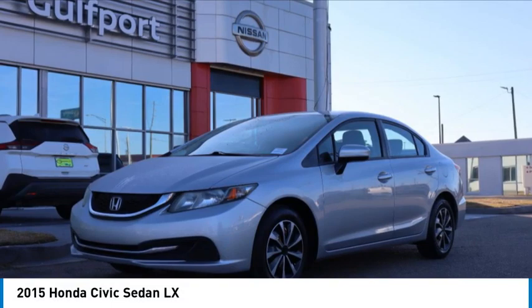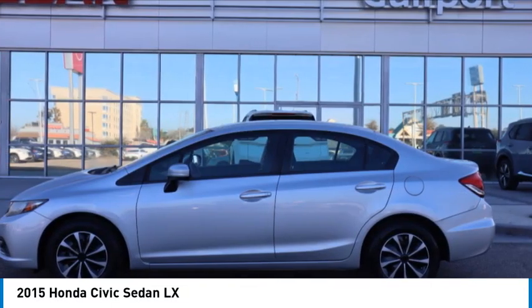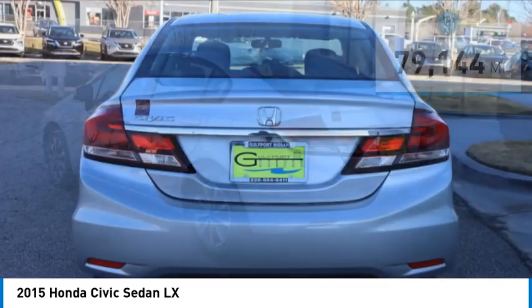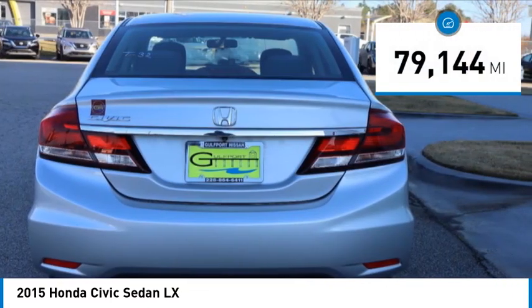Stop by and take a look at the 2015 Honda Civic. Practical, awesome gas mileage, and incredibly reliable. This vehicle has less than 80,000 miles.